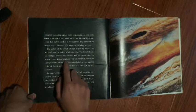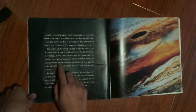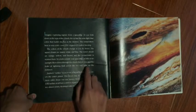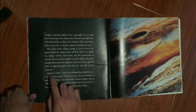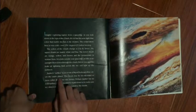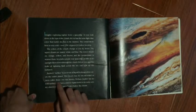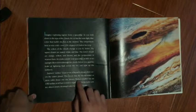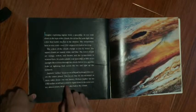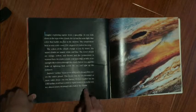It is dark outside your spaceship, as little or no sunlight filters down through the clouds. Below you, gigantic bolts of lightning flash across the sky and light up the darkness. Jupiter's surface is an ocean of liquid hydrogen that covers the entire planet. This ocean may be 10,000 or more miles deep. No one knows. Perhaps Jupiter has no solid surface at all, but is entirely liquid down to its rocky center, almost 90,000 miles below the clouds.